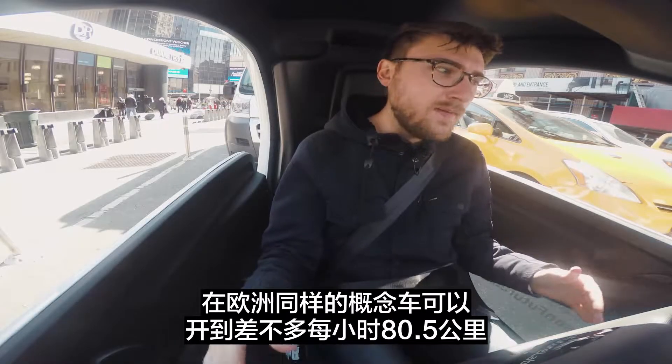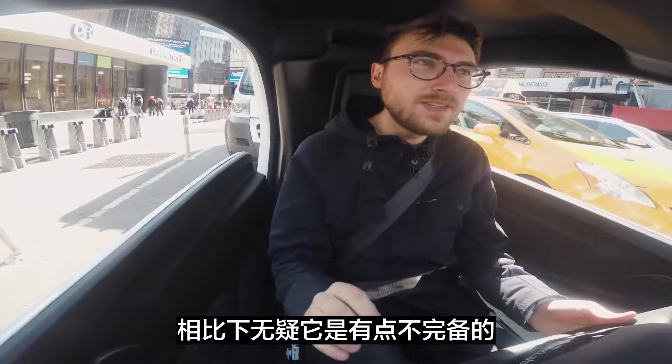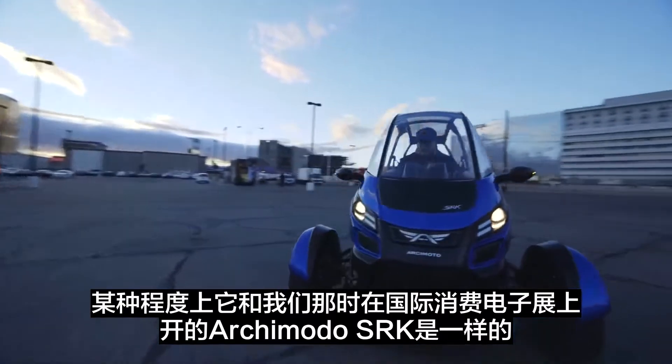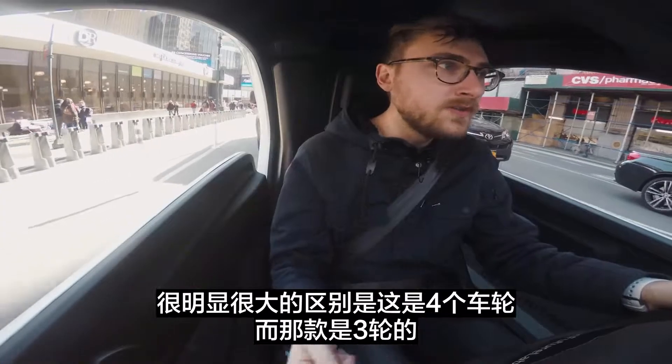In Europe, this same thing can get up above 50 or so miles an hour, which is definitely a little sketchier. It's similar in some ways to the Arcimoto SRK, which we got to ride back at CES. The big difference is this is four wheels — that was three.